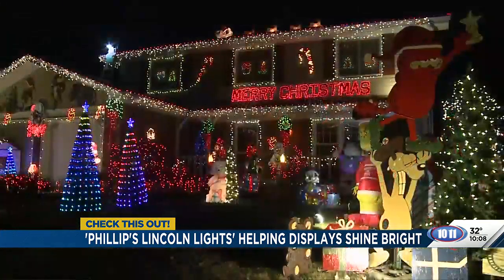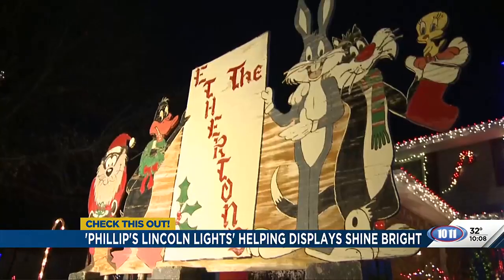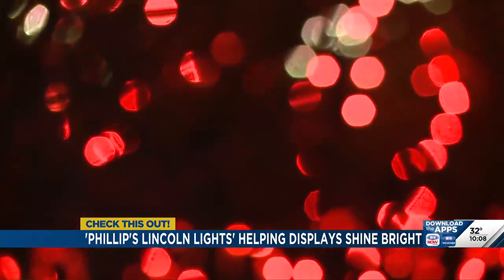Even though Phillips Lincoln Lights is hosting its first display contest this year, Pat says that's not why she does this every year. It's more important to her and to Brian that they just have a display that people love and can celebrate the season.